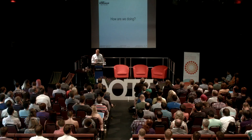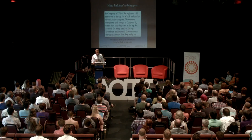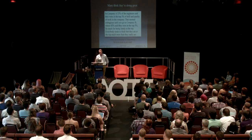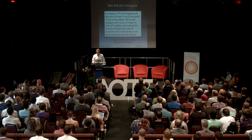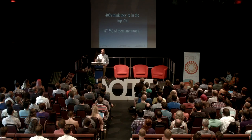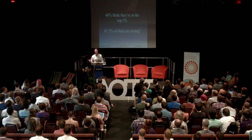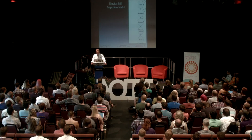I came across this David Dunning article. We think we're doing great. Company A: 32% of engineers thought they were in the top 5% of skill and quality of work. Company B had 42% of their engineers thinking they're in the top 5%. So much for being lonely at the top — it's kind of crowded up there. If 40% think they're in the top 5%, 87.5% of them are wrong.